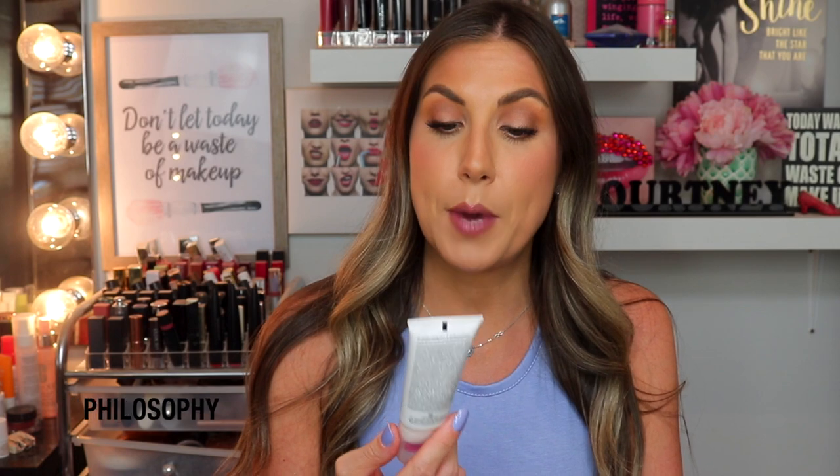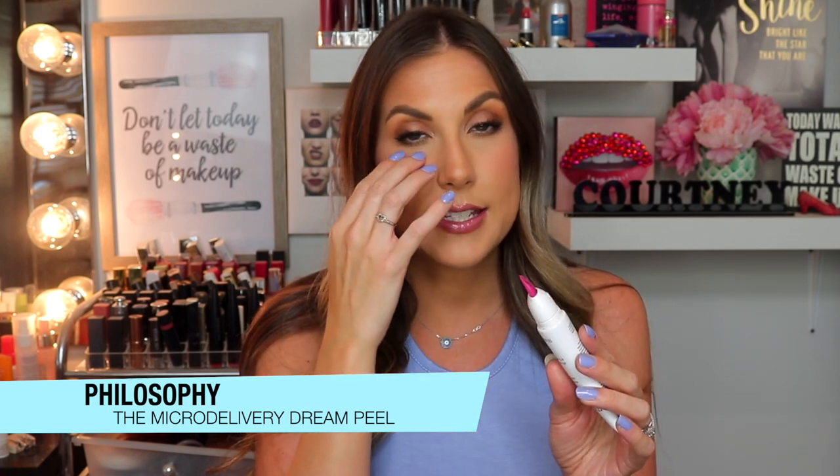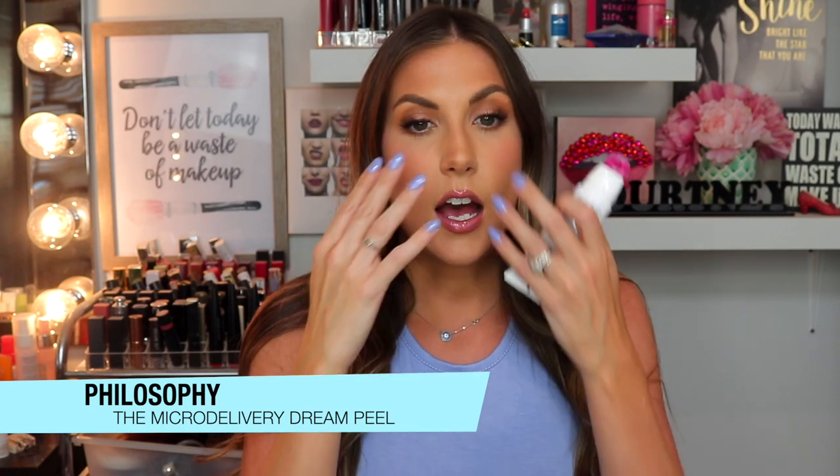Next up is the Philosophy Microdelivery Dream Peel. This is great if you're also looking for a resurfacing product but you don't want the grittiness — this is a gel. It has 6% AHA. You flip it over, twist it, and squeeze — it comes out as a red gel. You apply it all over the face, but I would not take it underneath the eye, because it's going to exfoliate — the skin there is very sensitive and thin, so leave that area.